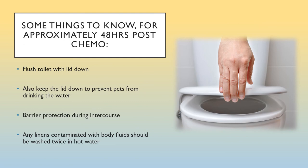For approximately 48 hours post chemo: flush the toilet with the lid down to prevent toilet plume — when a toilet is flushed, invisible aerial-sized waste particles are shot into the air, and chemo drug is present in this waste up to 48 hours. Keep the lid down to prevent pets from drinking the water, as any residual chemotherapy waste is toxic to animals. Use barrier protection during intercourse. Linens contaminated with body fluids should be washed twice in hot water with soap.